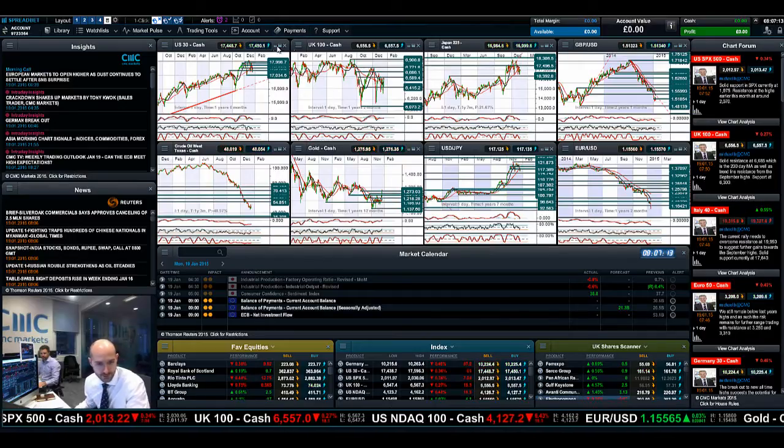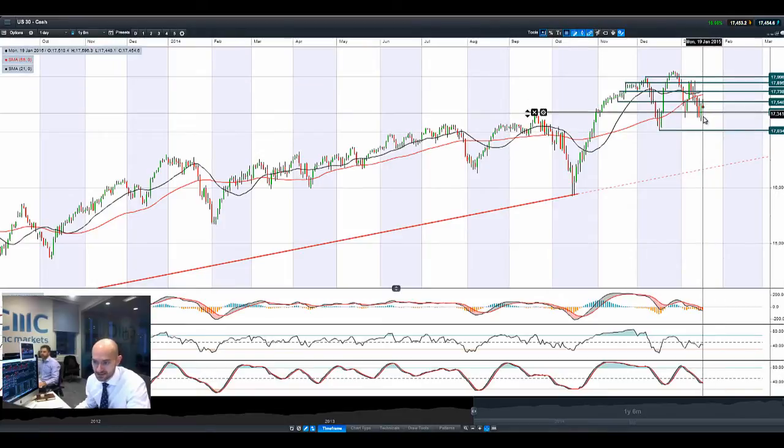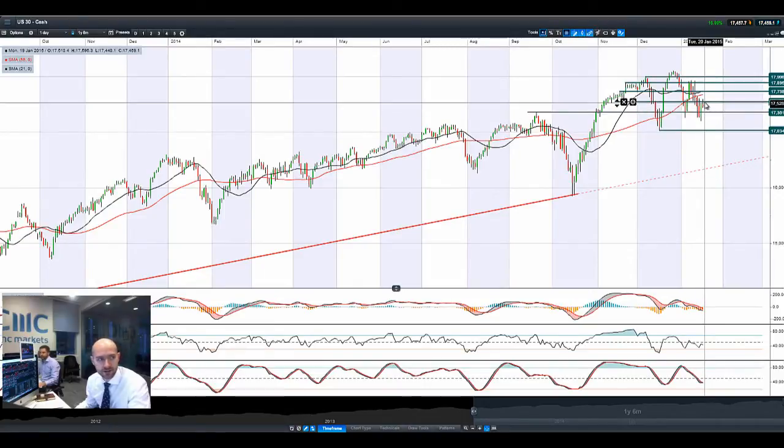Good morning and welcome to today's Projects in Focus. Looking at the US 30, we did have a rally late into Friday, closing at the top end of the range. We've had a little bit of a reversal this morning, a failure to break through potential resistance at 17,546, and this candle was much higher at the start of trading. We've come down a little bit.